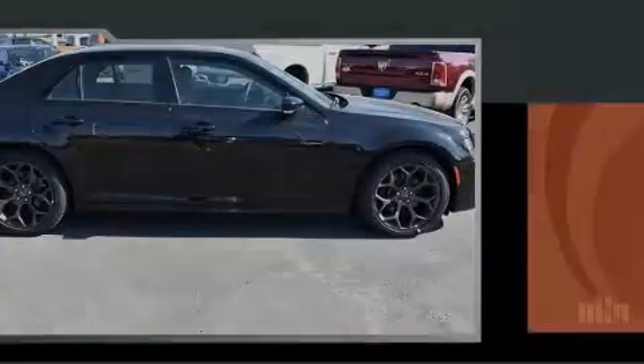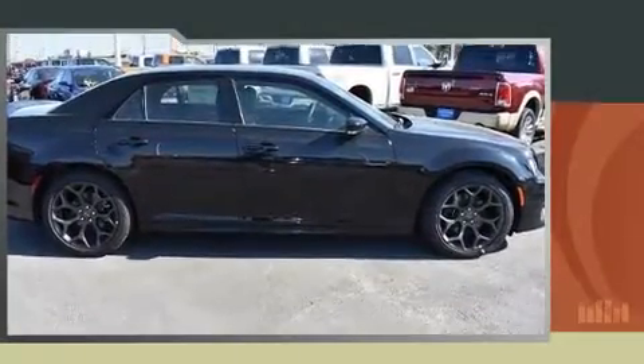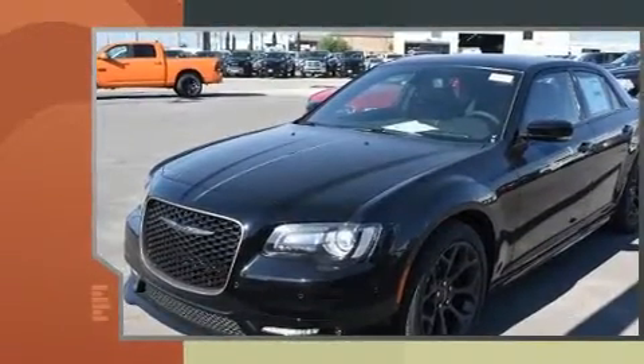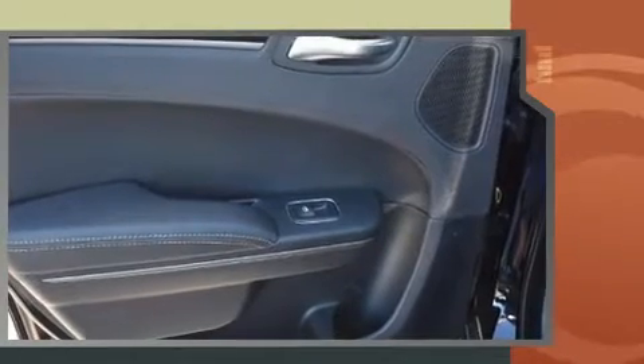Sensibility and practicality define the 2017 Chrysler 300. Under the hood, you'll find an 8-cylinder engine with more than 350 horsepower, providing a smooth and predictable driving experience.